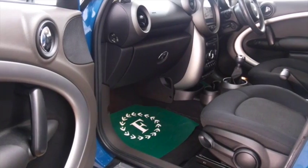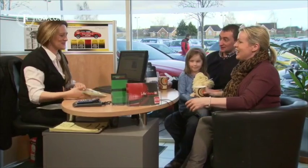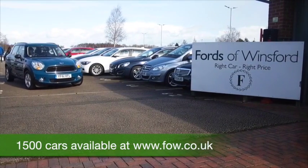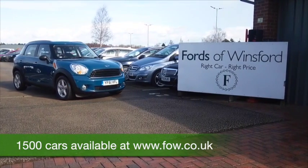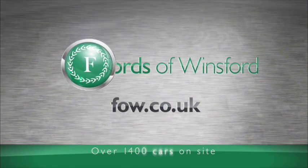Don't forget at FOW the price you see is the price you pay — there's no hidden extras. You can ring and reserve with no obligation and no deposit. Bring your licence with you, have a test drive and discover this great car for yourself at Fords of Winsford.